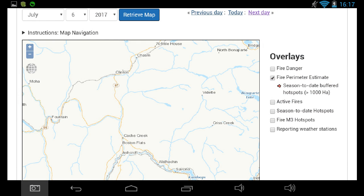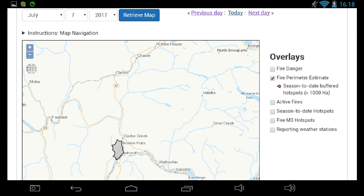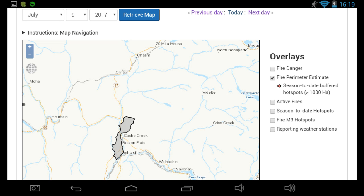Going back to July 6, when a fire broke out just south of Ashcroft. The fire forced the evacuation of Cache Creek, and then with winds it crosses the highway and works its way towards Loon Lake.